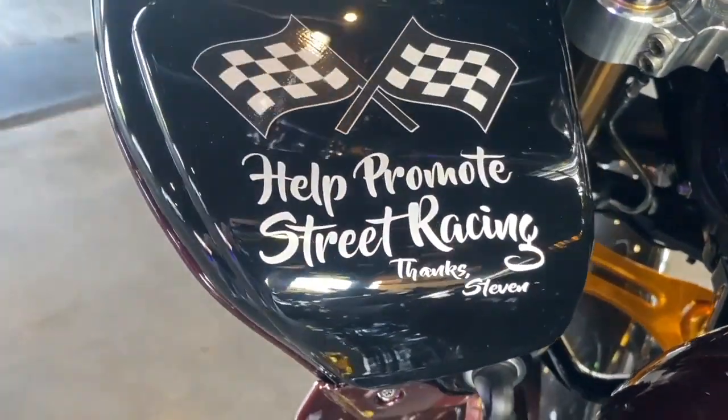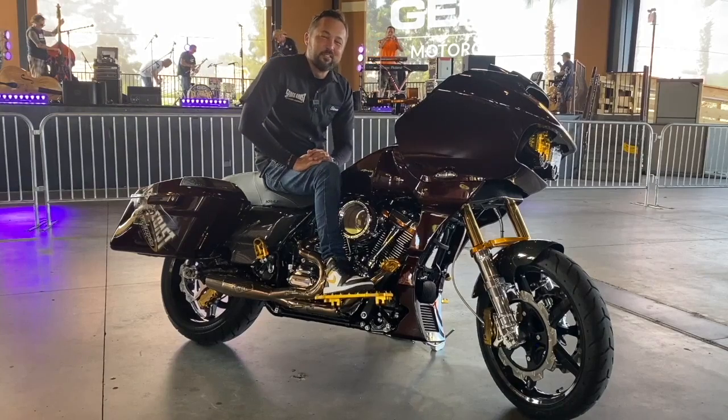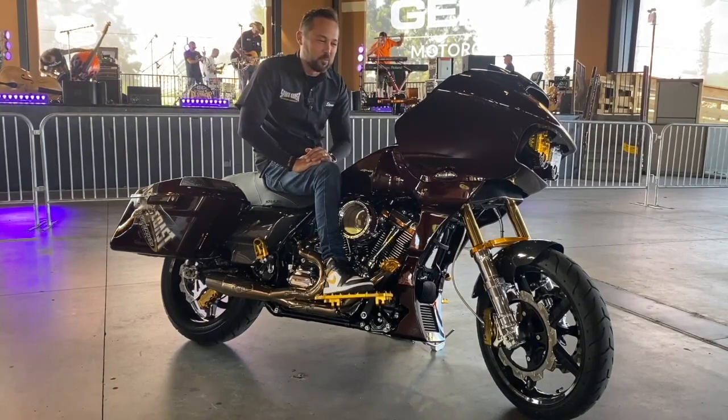There is a decal on here that says 'help promote street racing.' This is kind of an inside joke for a couple of the guys within Space Coast Speedworks.